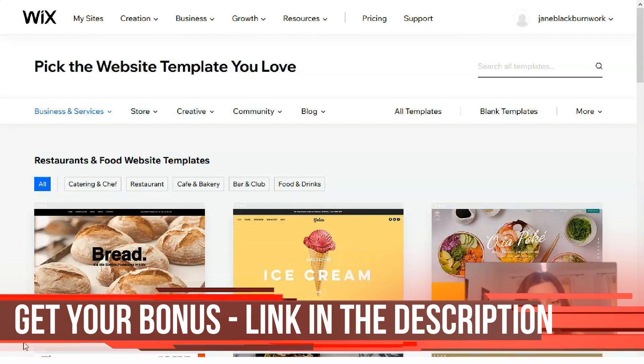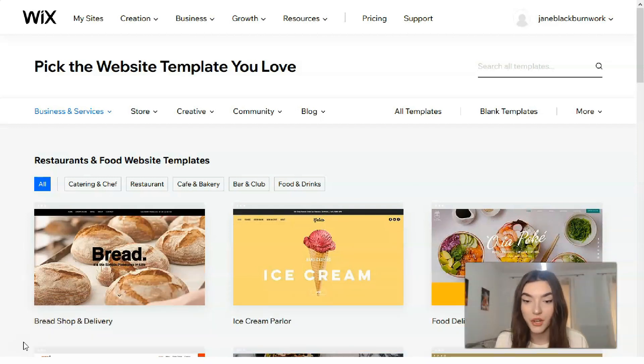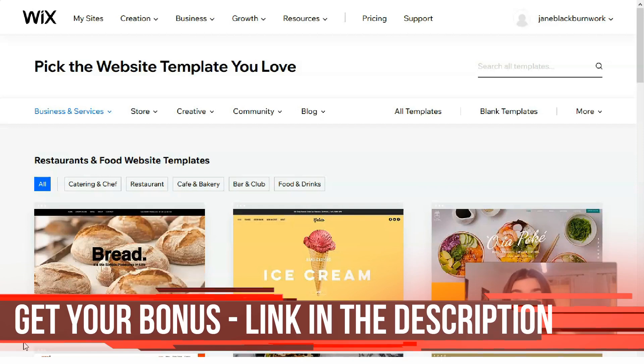This is where it starts to get exciting, because based on the category you've chosen, Wix will suggest a few templates. All you need to do is choose the one you want and like. Wix has hundreds of modern-looking templates to choose from, so you shouldn't have any trouble finding one to start with. Remember that the Editor will let you make changes as needed — don't worry too much if you can't find one that's exactly what you're after; it just needs to be close.